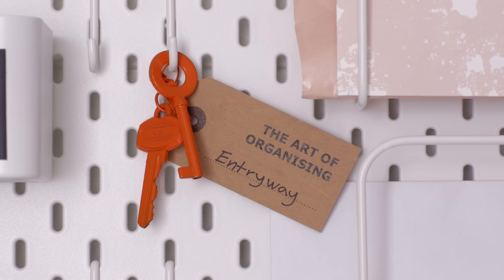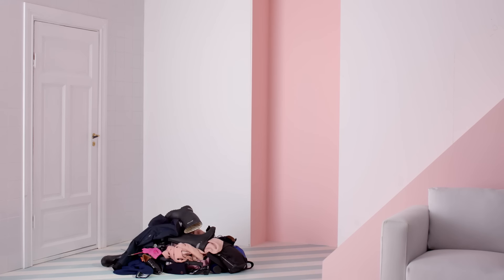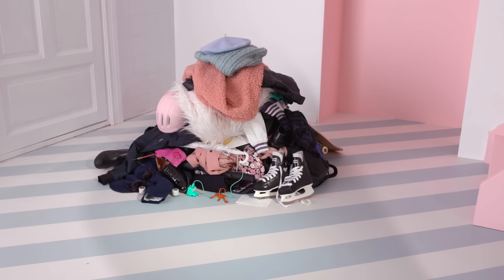Clutter by the door can mess up your day. Here's our guide to organizing an entryway, like this one. But first, let's take a look at what a family would normally keep by the door. That's a lot of stuff.